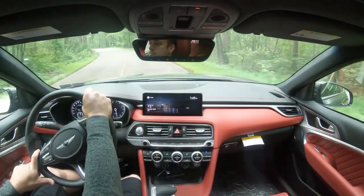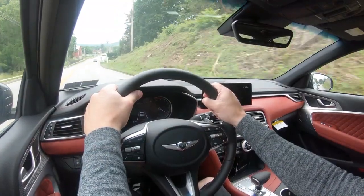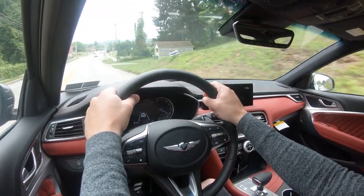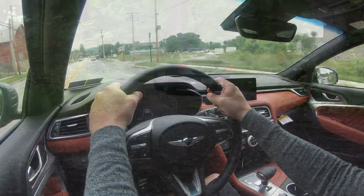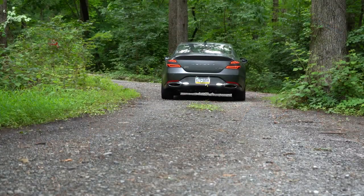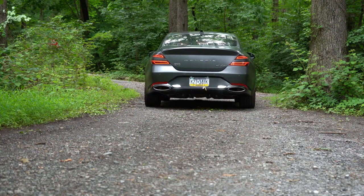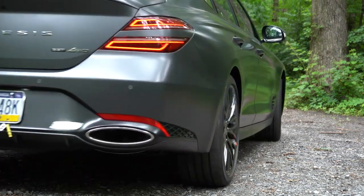I just put it in sport driving mode and the side bolsters on the driver's seat tightened up, better hugging me in place for quicker drives on back roads — that is pretty cool. It also adjusted the exhaust note quite substantially. We'll get to that exhaust clip in a bit, but that's pretty much everything you could possibly adjust when it comes to driving modes.